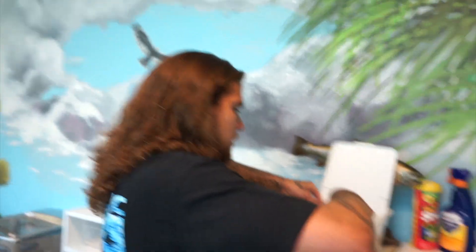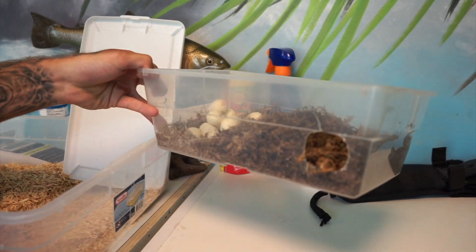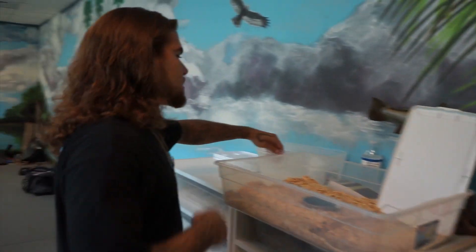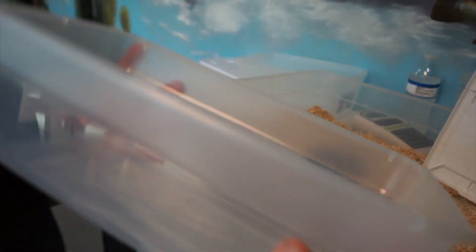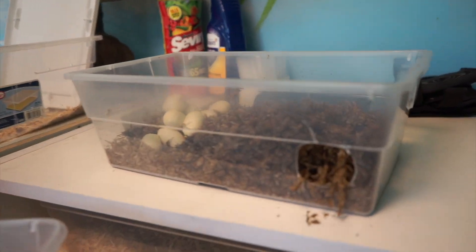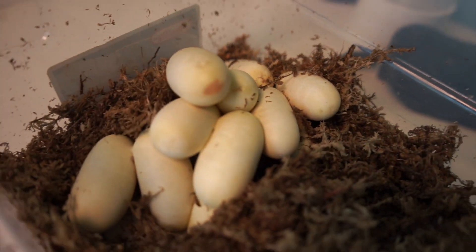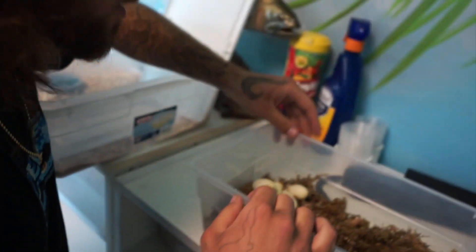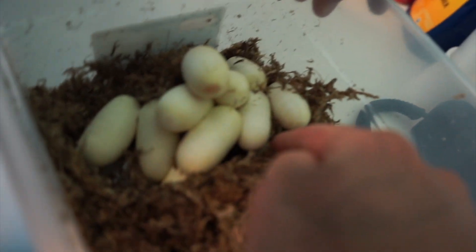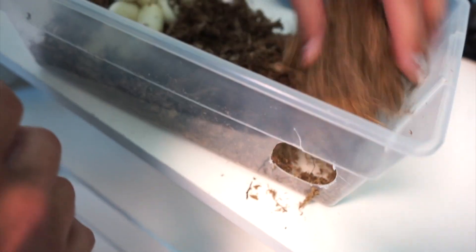We're going to see how many eggs we got here. Now this right here is our egg box. Right before these females are about to lay, they'll go into a pre-lay shed — their eyes will get blue and you'll see them nice and fat. When they go into that pre-lay shed, I'll get some bins like this and add sphagnum moss into it as their bedding so they can lay the eggs. I'll cut a little hole so the snakes can go in and out. Almost a hundred percent of the time they always lay in this little box. Now we're going to do a count: one, two, three, four, five, six, seven, eight, nine, ten, eleven — and let's see if there's any more.